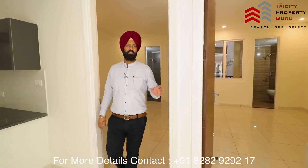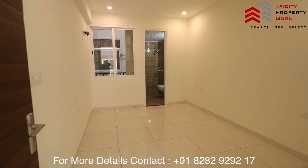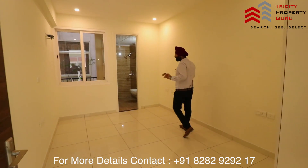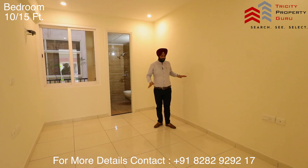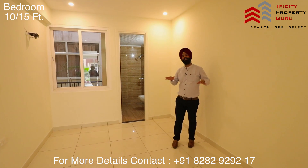With the master bedroom done, we will take you to the second bedroom. The room size of the second bedroom will also be 10 by 15, where you can easily accommodate a king-size bed with access space around it.